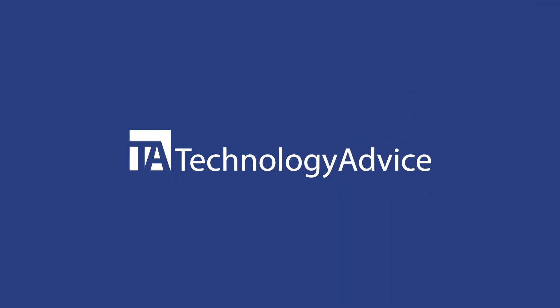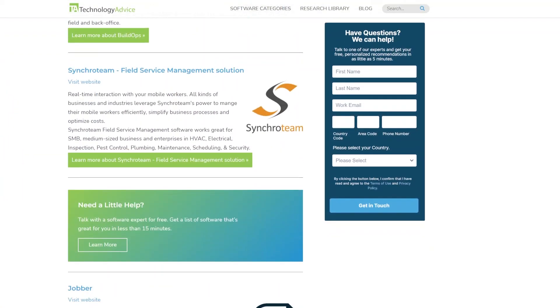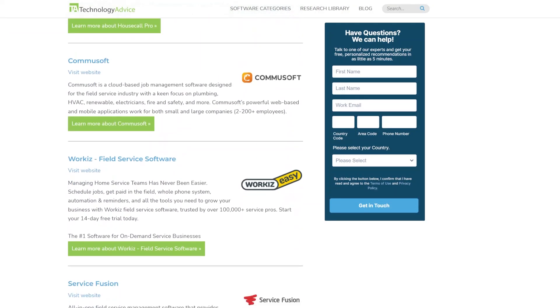Selecting the right field service management software can greatly improve the efficiency, productivity, and customer satisfaction of a small business. By automating processes like scheduling, dispatching, and invoicing, these solutions help streamline operations and reduce human error. For more information on field service management solutions or any other software, visit our website at technologyadvice.com.